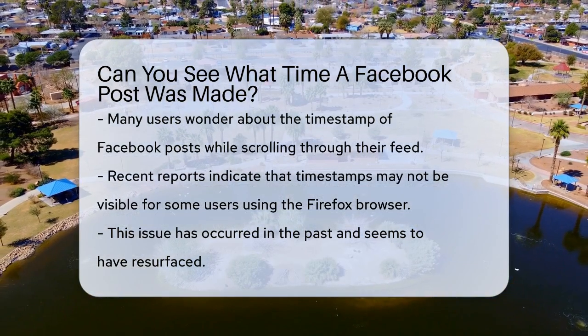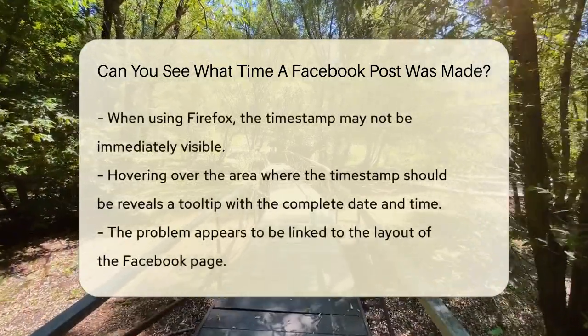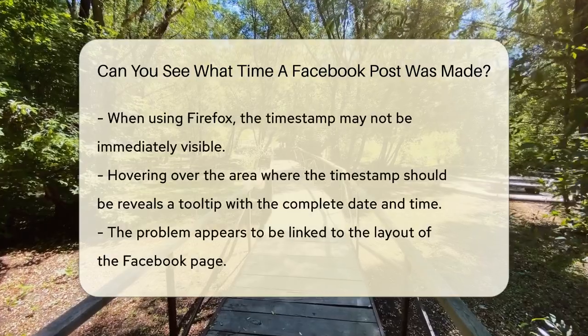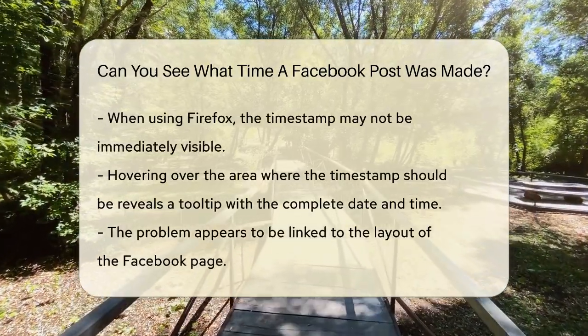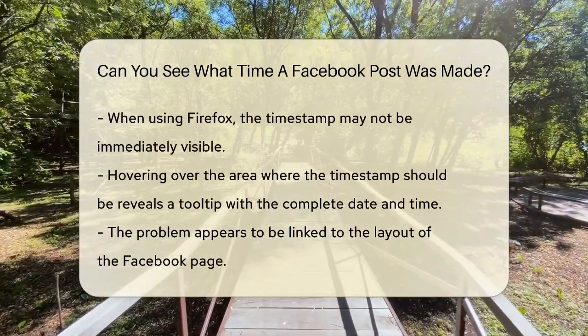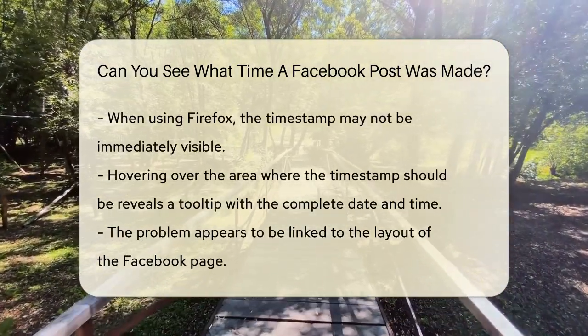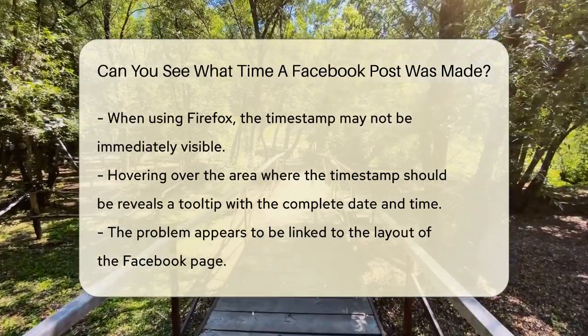This issue isn't new — it's been reported before, but it seems to be happening again. When you use Firefox to view Facebook, the timestamps might not be visible at first glance. However, if you hover your mouse over the area where the timestamp should be, a tooltip will pop up showing the complete date and time of the post.